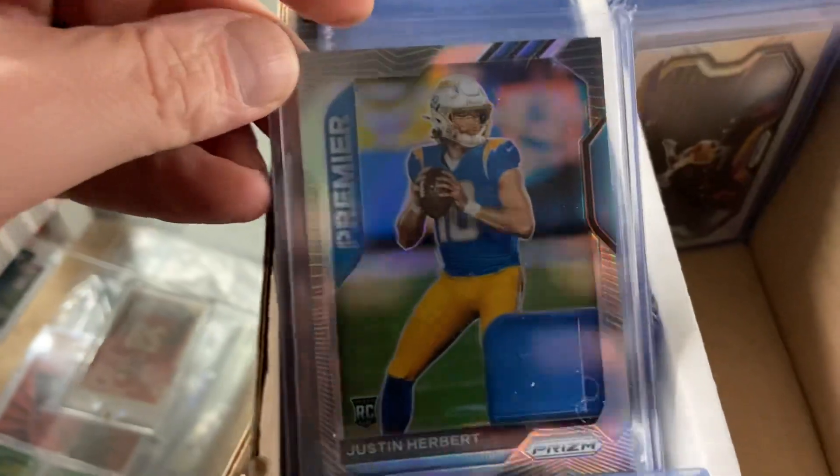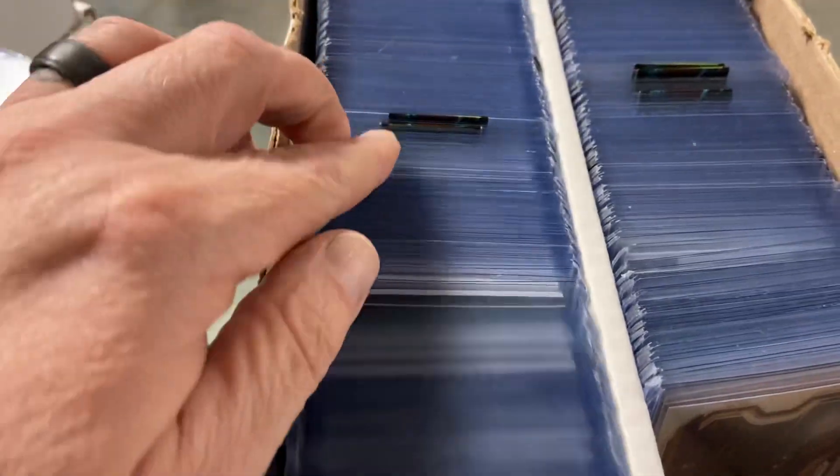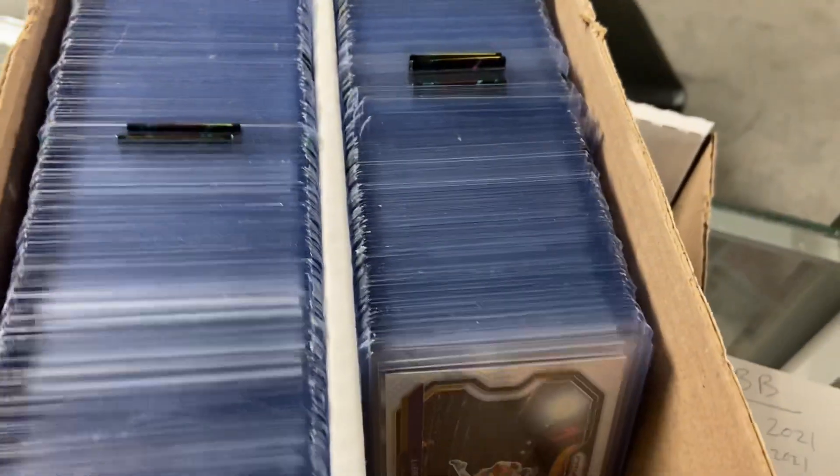Jersey cards — there's a Herbert jersey, Herbert inserts, Mac Jones jersey, Burrow, Love, Mahomes stuff even. Just all kinds of stuff, basketball and football mainly.